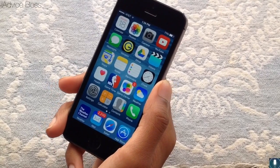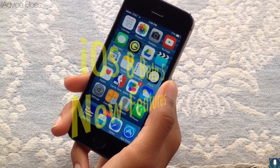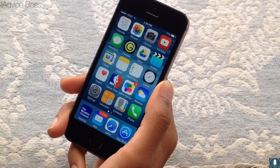This video is going to be showing you iOS 8 beta 5 new features. There's not a lot, so this one's gonna be a quick little video. Let's get started.